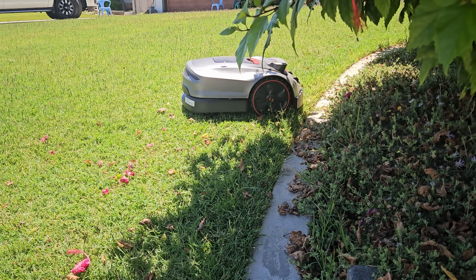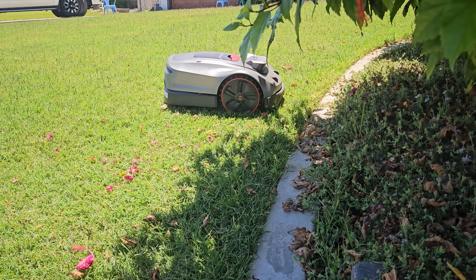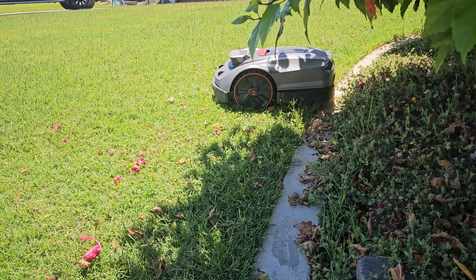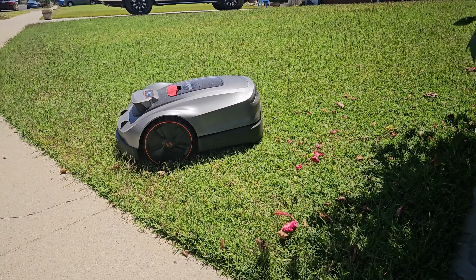So the way that RTK technology improves the accuracy of positioning is to use a fixed base. It's essentially a solid point on the ground that can correct for all of the distortions of the signal as it receives, because it also sends back and forth information from the base station to the satellites and to the rover. So the rover, for a robot lawnmower, is the actual lawnmower — the mower moves around the property and is constantly sending the signal back to its fixed base station, which you set up in your yard.